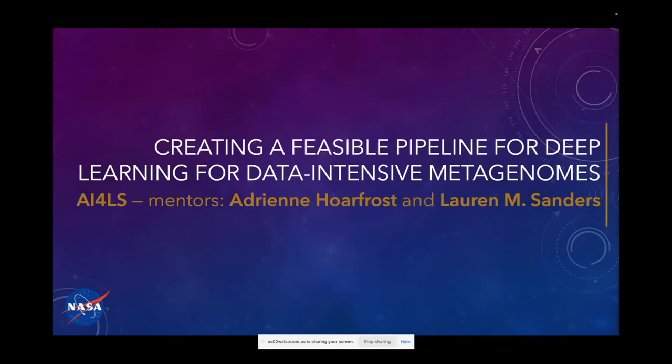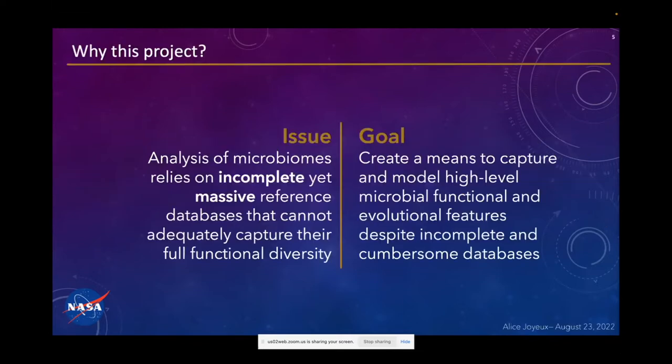The first project's complete name is creating a feasible pipeline for deep learning for data-intensive metagenomes. Metagenomes are what you get when you collect samples from the environment — for example, if you go to the Pacific Ocean and collect water or sand and analyze it, you get a metagenome. Since they come from nature, those genomes have a lot of data inside them, much of which we don't really know what it is. When you study metagenomes, you have databases that are incomplete and also massive, and it's really challenging for scientists to work with them because it takes too much time to analyze them.